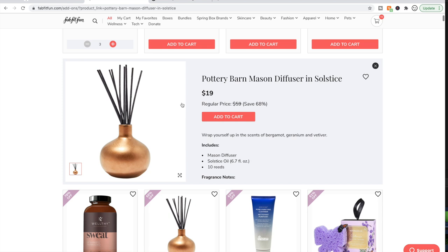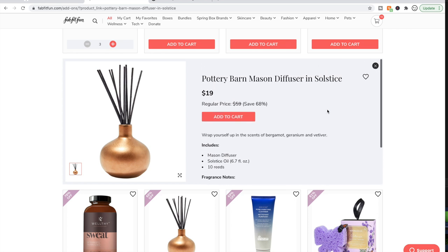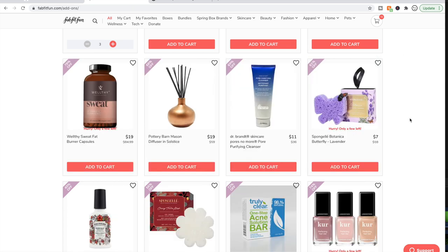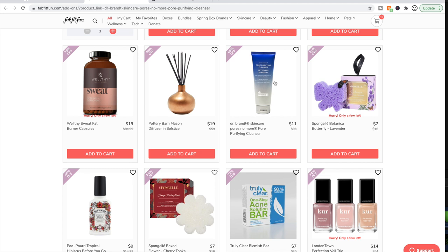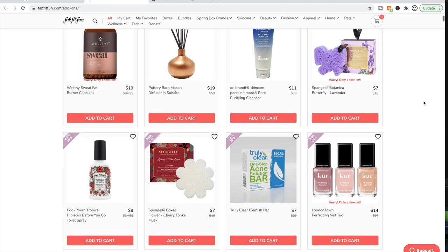People say this is a decent scent but it doesn't smell very fragrant. A lot of people also said it damaged the surface it was placed on, so you'd want to put it on a coaster. Dr. Brandt is not cruelty-free, so I don't even consider their products for myself — though generally when people talk about Dr. Brandt, I see good things said about their products.